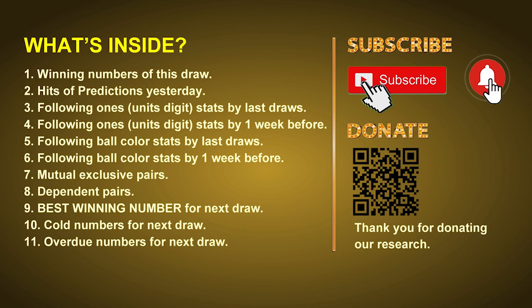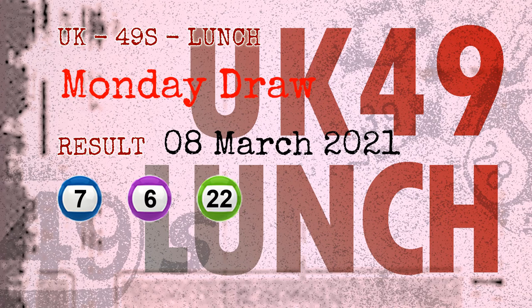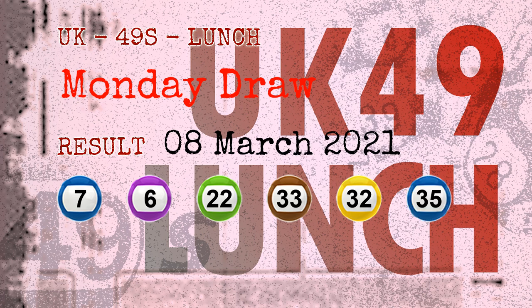Now let's go. The winning numbers of Monday, March 8, 2021 are 07, 06, 22, 33, 32, 35, and the booster number is 11.